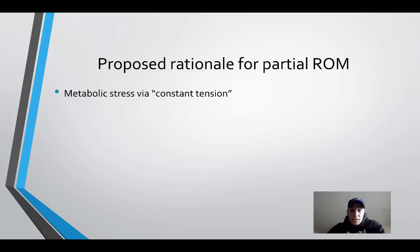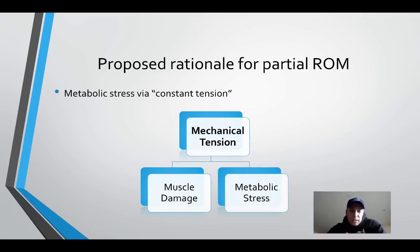You could certainly make an argument that maybe this enhances metabolic stress. By keeping constant tension on the muscle, maybe you're approximating something like blood flow restriction training, which has been shown to be pretty effective. The idea there is that even though you're using less load, because you've really maximized metabolic stress, you're going to get more of a hypertrophic response. But I think one thing to consider is that we know for sure that mechanical tension and progressive tension overload is the underlying mechanism to muscle growth in response to training.